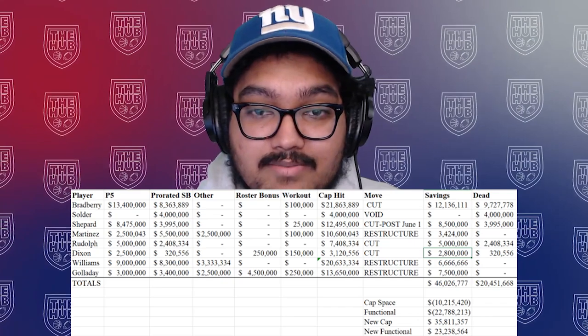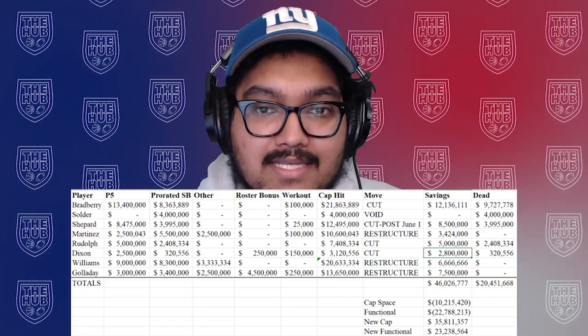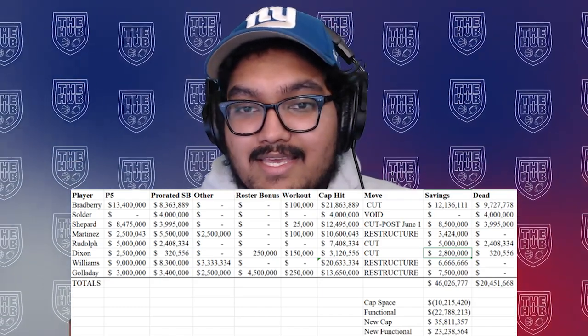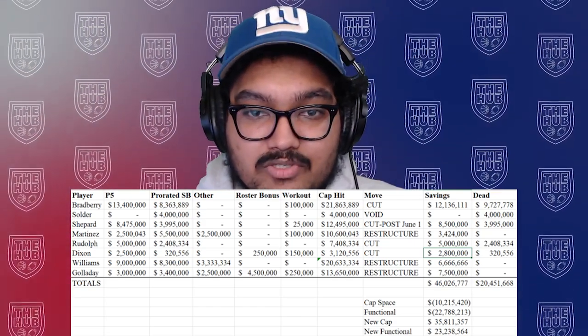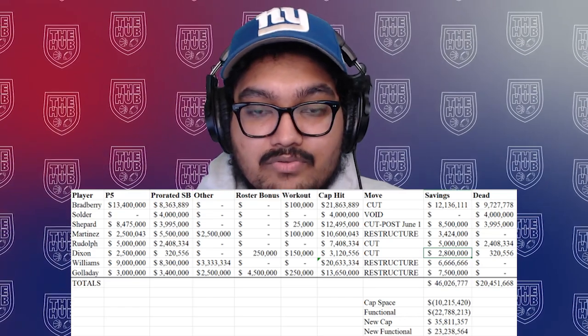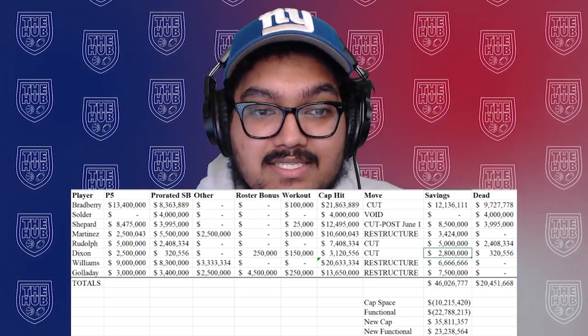Kind of a mini series that I'm doing on an offseason plan for the Giants. So in part one, or the unofficial part one, we cleared that cap space. Moving forward with part two, we're going to move forward with the plan that Patricia Trena had, because it was the best way that I saw moving forward. We only really made three major cuts, three restructures, and we got to $46 million in cap space cleared, with a functional cap space of around $23 million. Check out yesterday's video for a full breakdown of that.